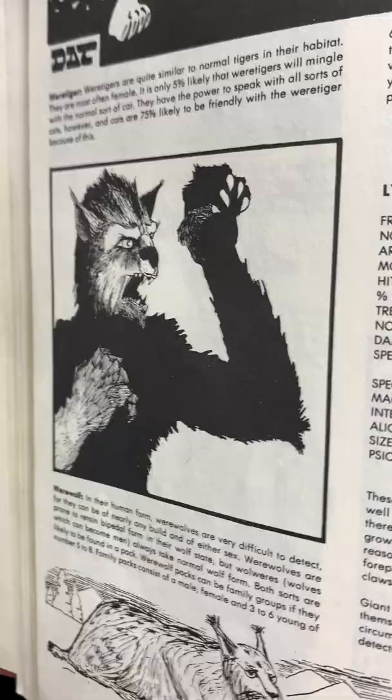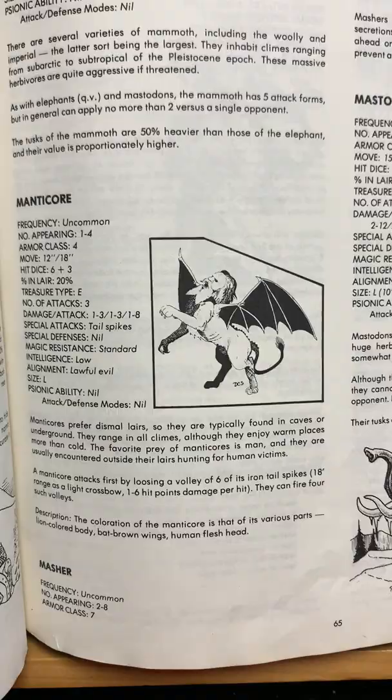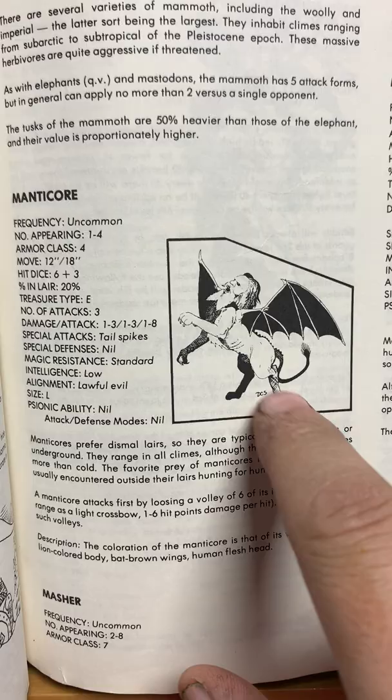Wereboars, werebears, weretigers, and I love that werewolf. Giant lynx. Manticore — supposed to be the most dangerous creature in all of Greek mythology. The head of a man, the lion-like body, the serpent tail, bat wings — just so freaking cool. And they're supposed to have the most dangerous poisonous venom of all — dude, you were going to die.